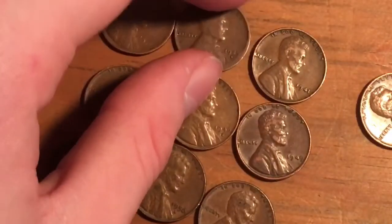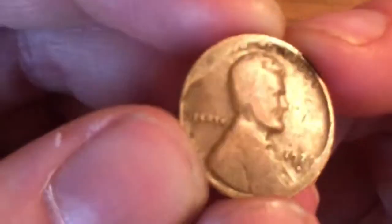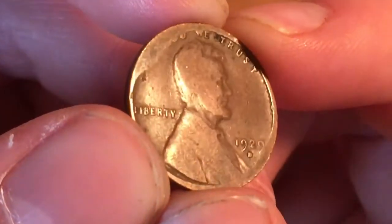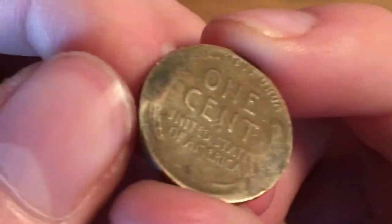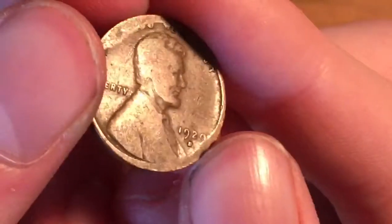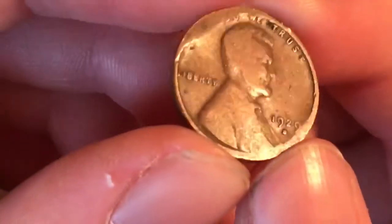Next we got a 1929 Denver, which is awesome. Only 41.7 million were minted. It looks like some damage happened right here, and then right here, and also right here and here. I don't know if it got run over by a car or something. But a 1929 Denver — that's pretty awesome.